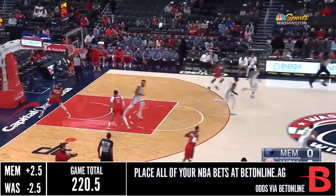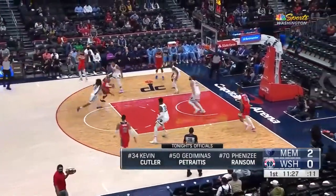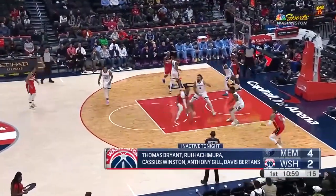Jackson with a quick shot, gets it over Gafford. Caldwell Pope with the bounce pass to Gafford, nicely done — and he's off to a great start, almost averaging 18 points a game.